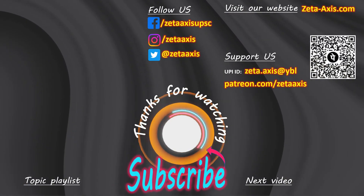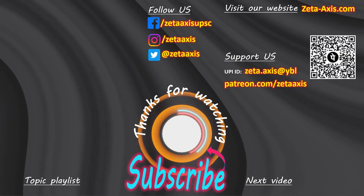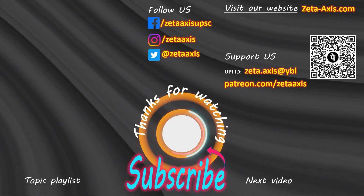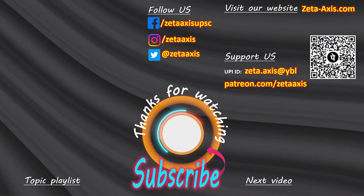I hope you liked this video on Vindhya mountain ranges. If you have any doubts you can ask them in the comments. If you liked the video then please share it with your friends. Thanks for watching!